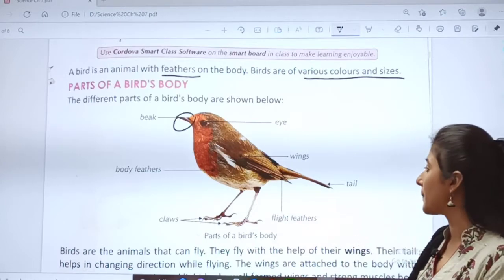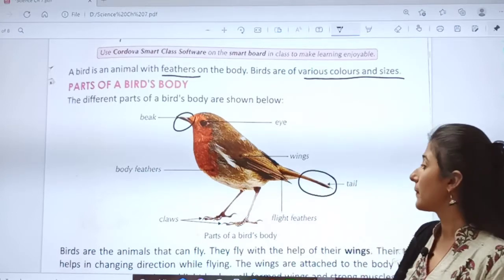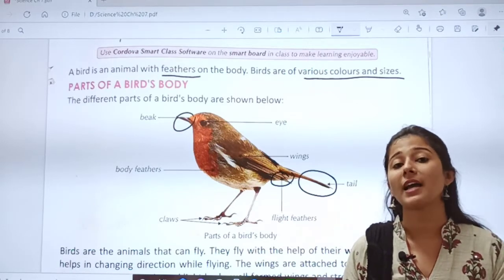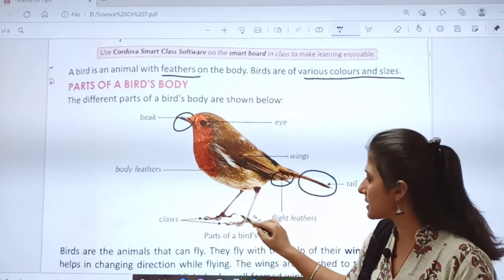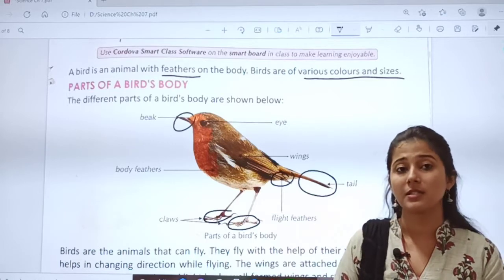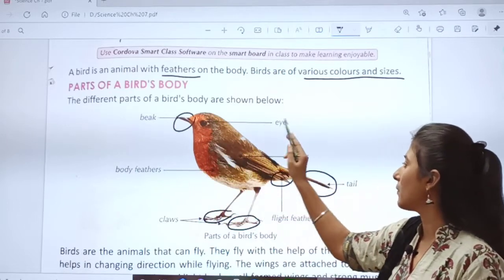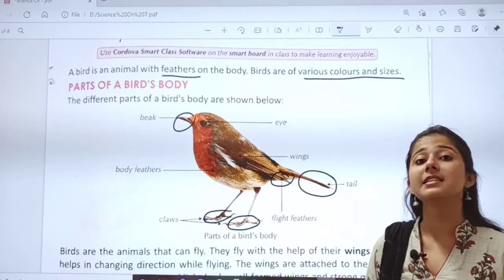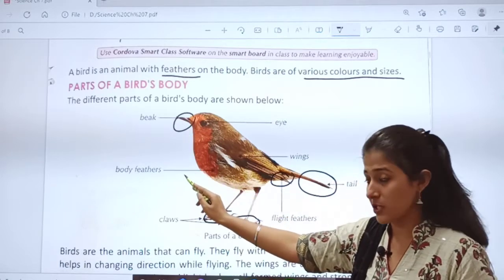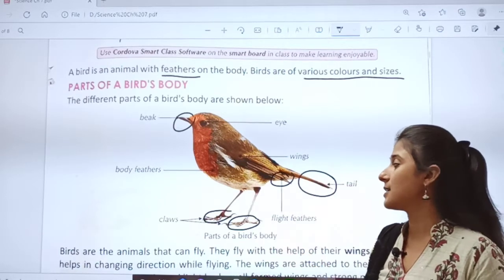Body feathers. Then, what is this? Tail — bird's tail. Then, what is this, children? Flight feathers — you will study what are flight feathers. And this, through which birds can walk from one place to another — claws, their sharp claws. So how many parts are there? One, two, three, four, five, six and seven. Easy. We will repeat again: eye, beak, body feathers, wings, tail, flight feathers and claws.